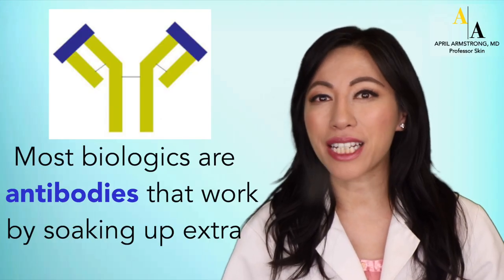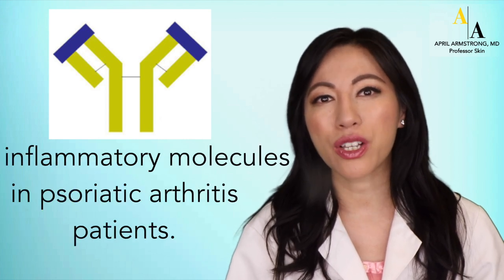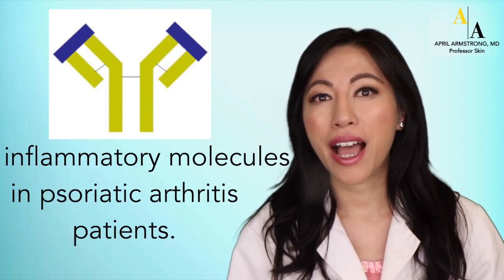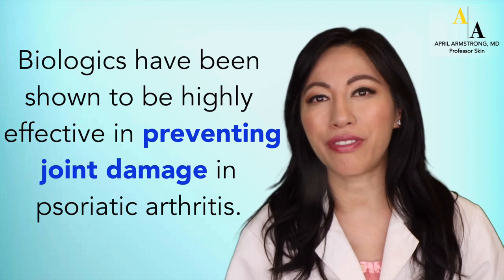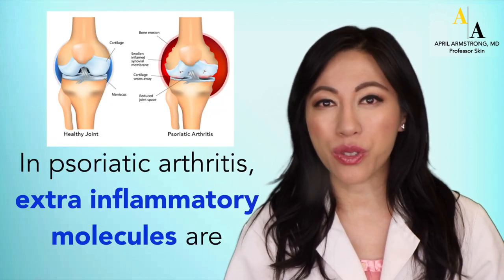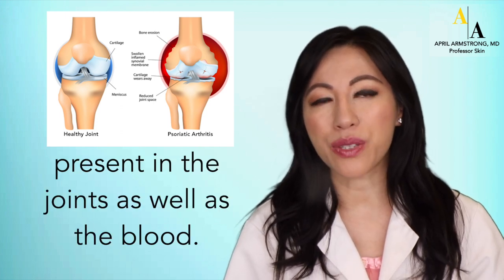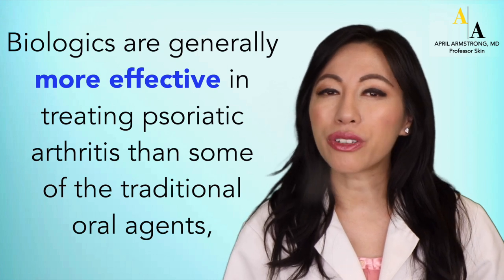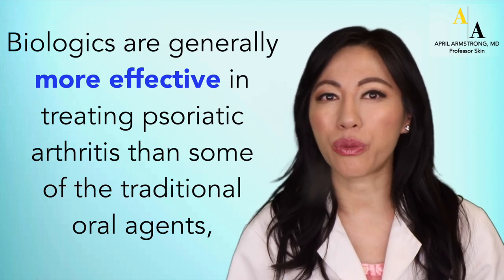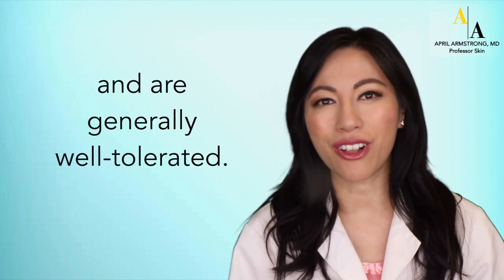Most biologics are antibodies that work by soaking up extra-inflammatory molecules in psoriatic arthritis patients. Biologics have been shown to be highly effective in preventing joint damage in psoriatic arthritis. In psoriatic arthritis, extra-inflammatory molecules are present in the joints as well as in the blood. Biologics are generally more effective in treating psoriatic arthritis than some of the traditional oral agents and are generally well-tolerated.